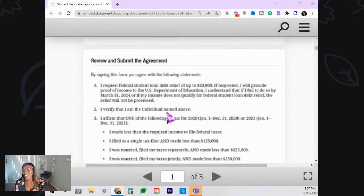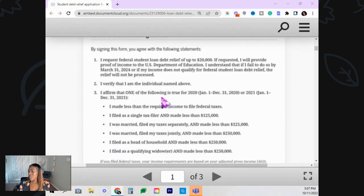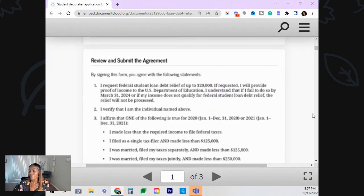So it reads: I request federal student loan debt relief up to $20,000. If requested, I will provide proof of income to the US Department of Education. I understand that if I fail to do so by March 31st, 2024, or if my income does not qualify for federal student loan debt relief, the relief will not be processed. So it looks like they're giving a date of March 31st, 2024 to send in verification — that's about three months after you're required to file.